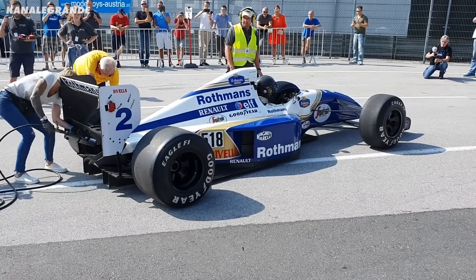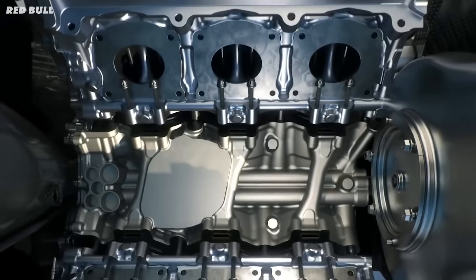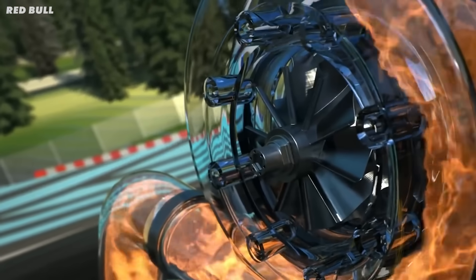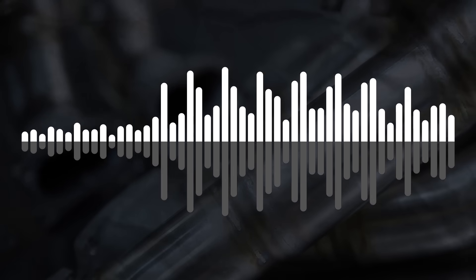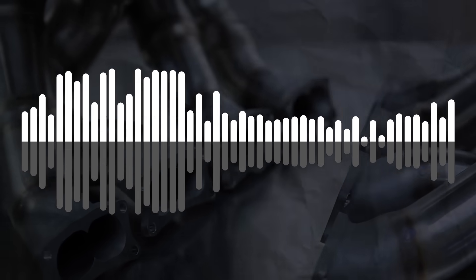So let's find out why V10s sound so good. Most of the sound from a race car comes from the engine, especially the exhaust system. After combustion, the exhaust valves open, releasing high-pressure gases into the exhaust manifold, which needs to merge these gases as smoothly as possible for maximum power. As these gases move down the exhaust, they create sound waves, and these waves eventually hit your ears as that beautiful race car sound.